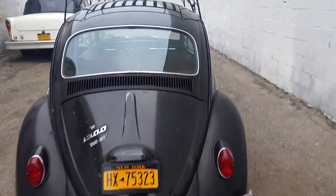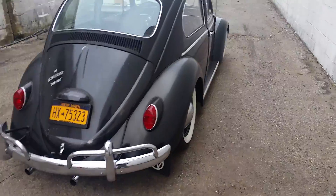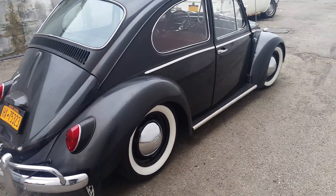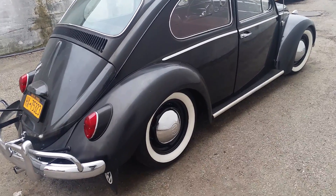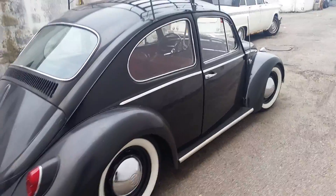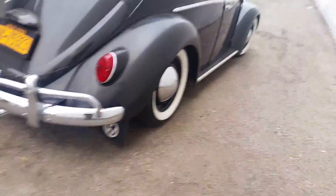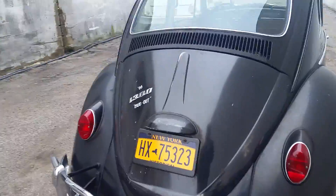Moving on to the other side of the car — this car gets up and goes, it's got plenty of power. Brand new Coker wide white walls, powder-coated brake drums, powder-coated wheels. This thing's ready for the beach. It's even got the VW mud flaps. Let's take a look at that engine.